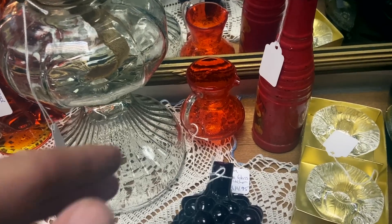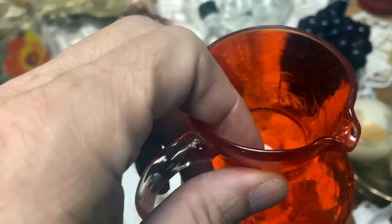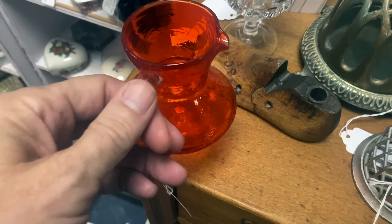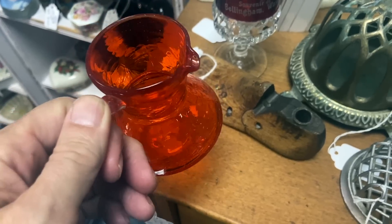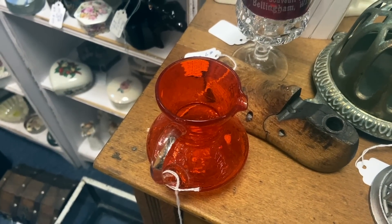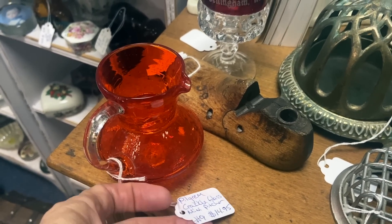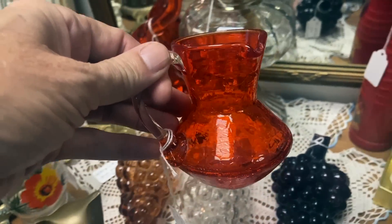Here's a novelty we don't see very often — look at this little pitcher. This is Pilgrim Glass. They're the only ones I know of that made a left-handed pitcher. If you are a left-hander, the handle is here and you pour it like this and it's much more stable for you. It's nice that somebody thought about the other 10%. It's priced at $15 and they sell for a little bit more than that just because of the novelty.